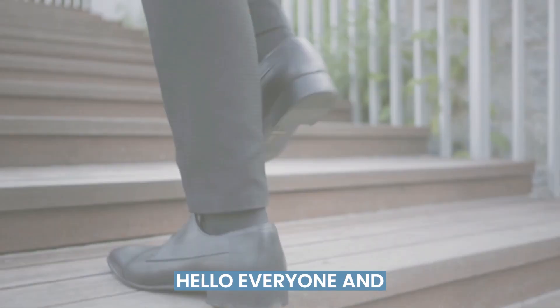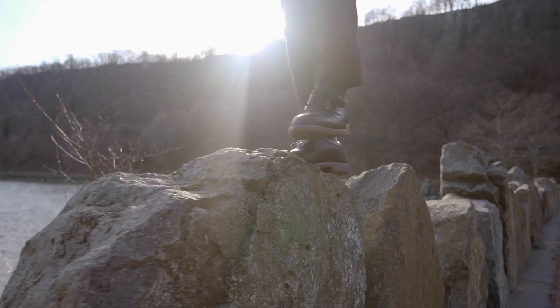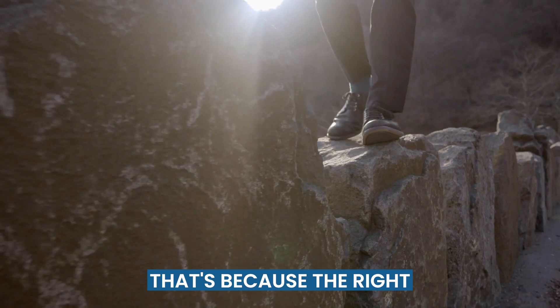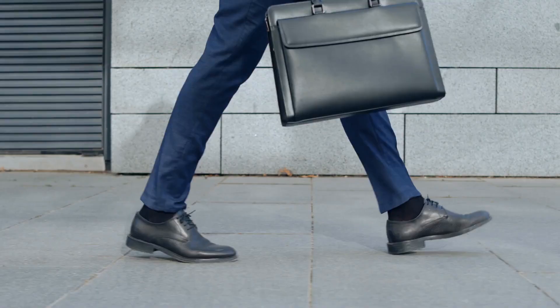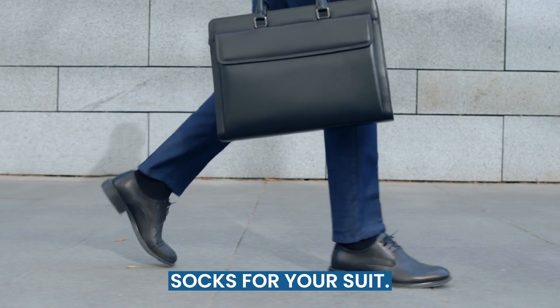Hello everyone, and welcome to the Suits Expert channel. Today, we're going to talk about an essential yet often overlooked aspect of your suit game: dress socks. The right pair of socks can make or break your look, while the wrong pair can throw off your entire ensemble. So let's dive in and learn how to pick the perfect dress socks for your suit.